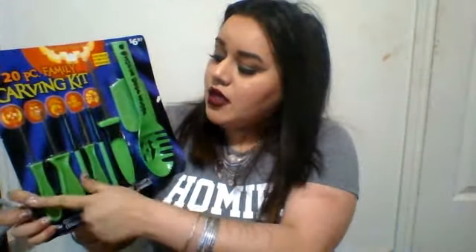For 25 cents I was able to get this 20-piece family carving kit that was originally $6.97. It has all these tools so you can carve your pumpkin correctly — because it was a struggle doing it with just knives. I am not artistic, I try to be, but I'm not. I picked up two of those for 25 cents.